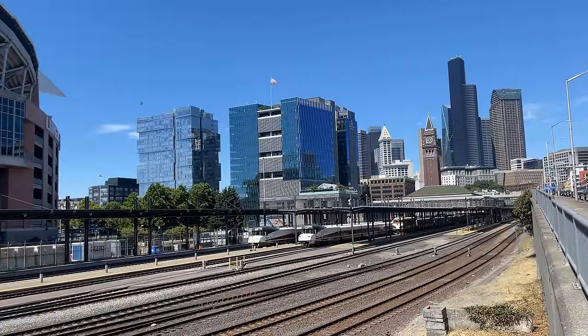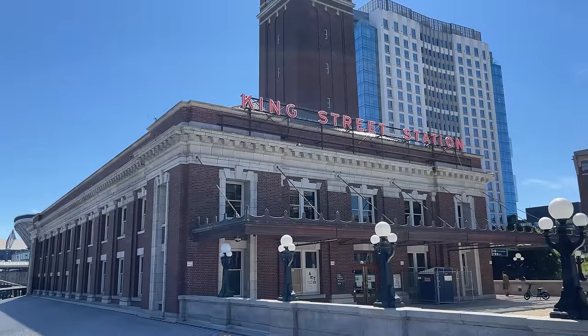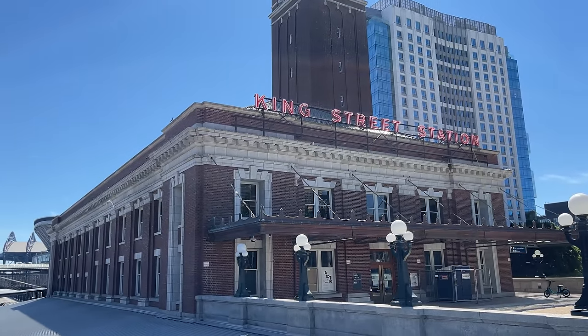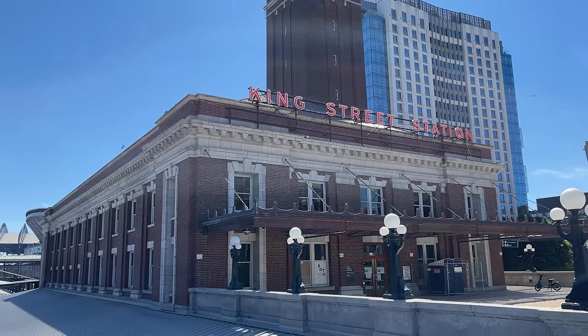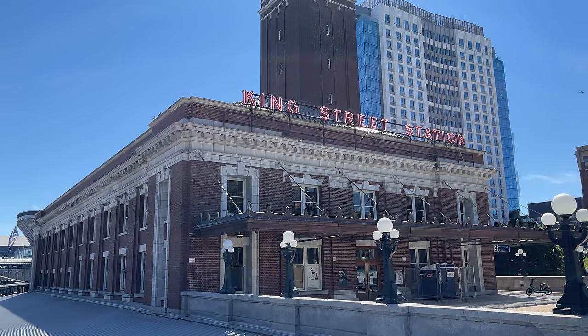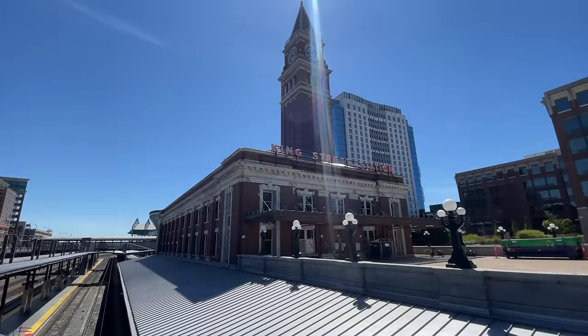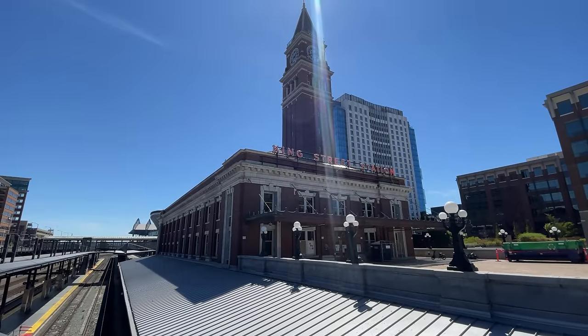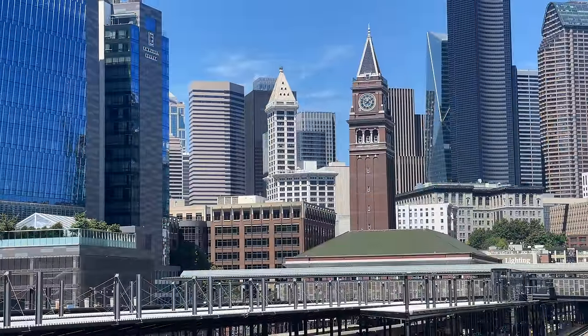Our adventure begins in the heart of downtown Seattle. Built in 1906, King Street Station serves Sounder commuter rail, Amtrak Cascades intercity trains, the Coast Starlight, and of course the Empire Builder. Standing tall above the station building is the 242-foot-tall clock tower, modeled after the Campanile di San Marco in Venice.